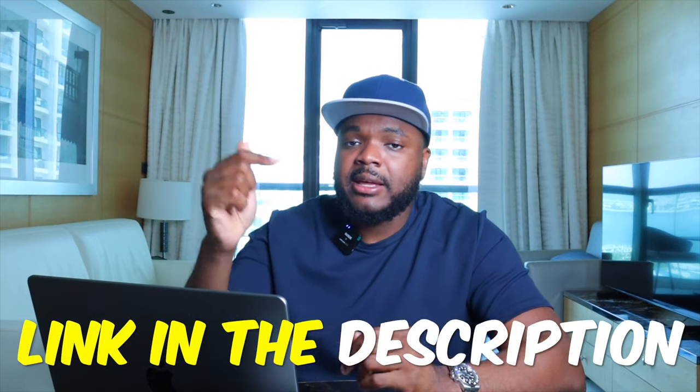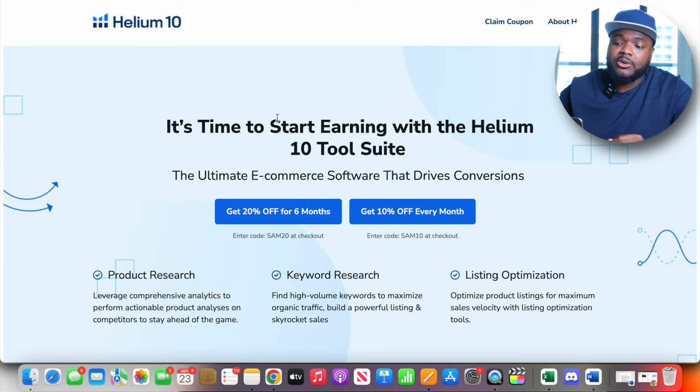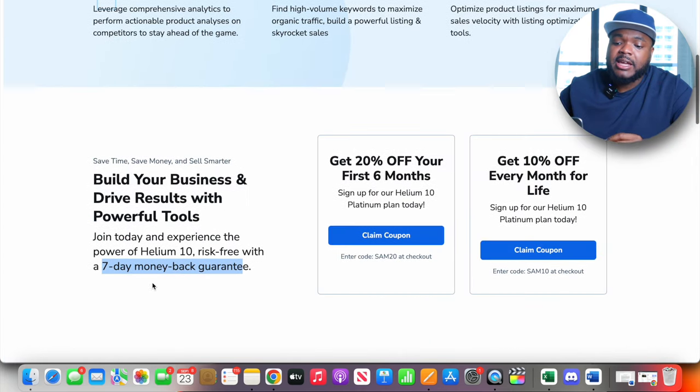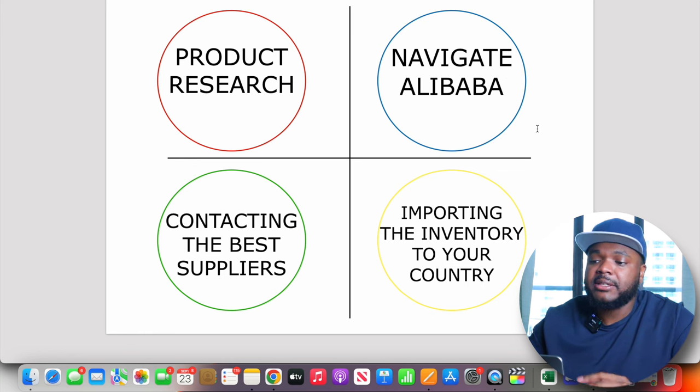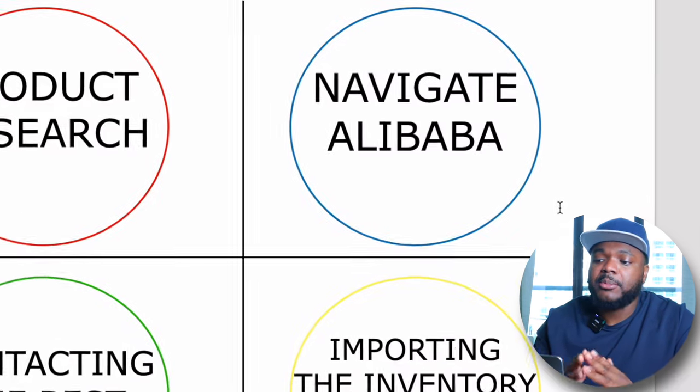If you want to sign up to Helium 10, you can use the link in my description below to get a discount of up to 20% off, plus a seven-day money-back guarantee if you're not happy with it. Moving on to the second thing — knowing how to navigate Alibaba.com.